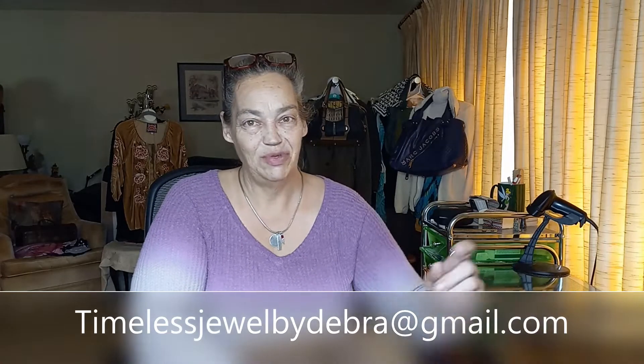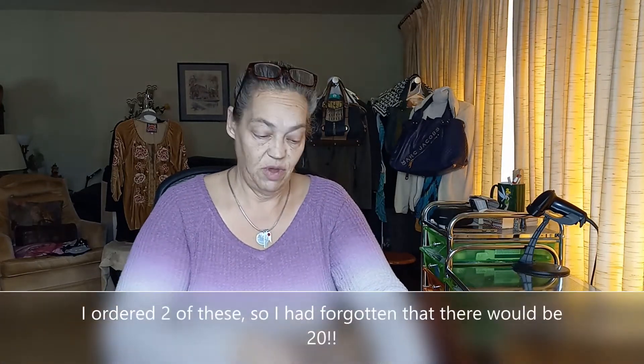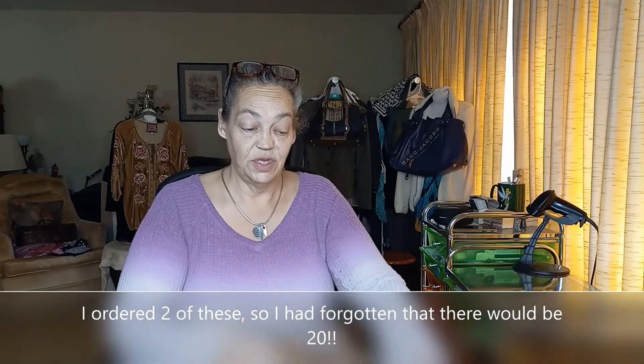Hi guys, it's Debra from Timeless Jewel by Debra. Today I'm doing a box that I've never gotten before. This is a Jomar wholesale box and this should be my 10 pieces of dust bags for purses, because I do these spreads and I get purses and most of the time they do not come with a dust bag. So I thought, why not? I had a coupon so I might as well try it, right?